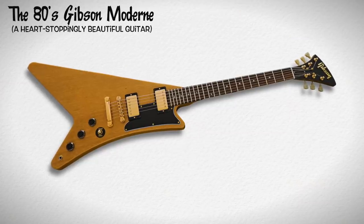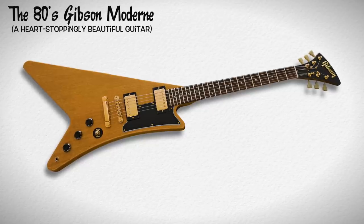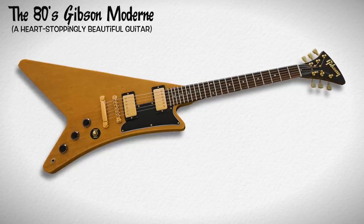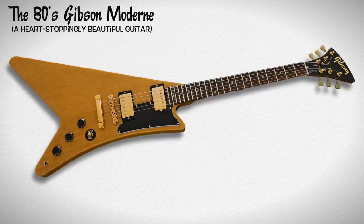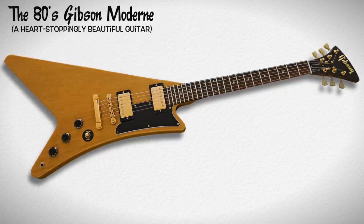To start things off today, we have the Gibson Modern, an instrument that I consider to be one of the coolest looking guitars ever made — a six-string that I'm sure will be universally loved by everyone and not elicit a single comment to the contrary. The story behind these beautiful monstrosities is as interesting as the look. In 1957, Gibson applied for three guitar design patents that would go on to become the Flying V, the Explorer, and a third guitar known as the Modern that wouldn't go into production until decades later.